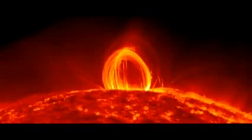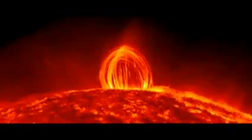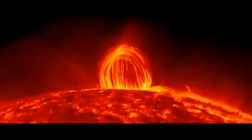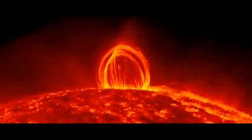This video was compiled from images taken over approximately 22 hours, each second corresponding to six minutes of real time. The plasma within the flare acts as a tracer, allowing scientists a rare opportunity to observe the movement of magnetic fields on the Sun.